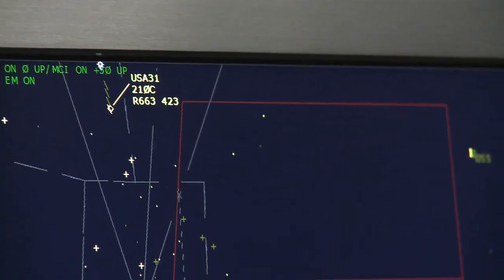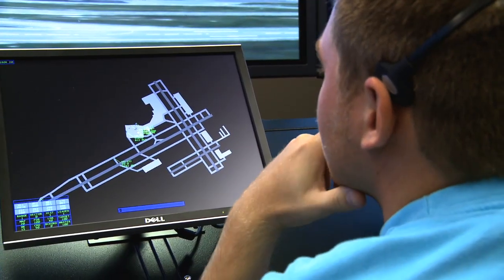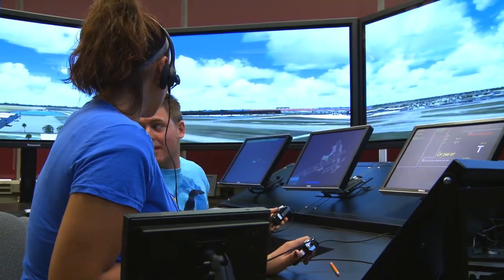You can talk about air traffic control, you can tell them about the phraseology, you can play recordings of communications, you can show them things on a map and on a scope. But unless you actually watch the planes do what they need to do and you give the commands, you're not going to learn it, you're not going to understand it. Unless you actually see two aircraft run into each other on our simulator, you're not going to understand the repercussions of those actions.